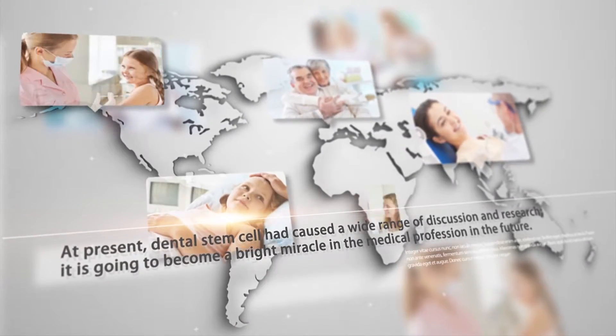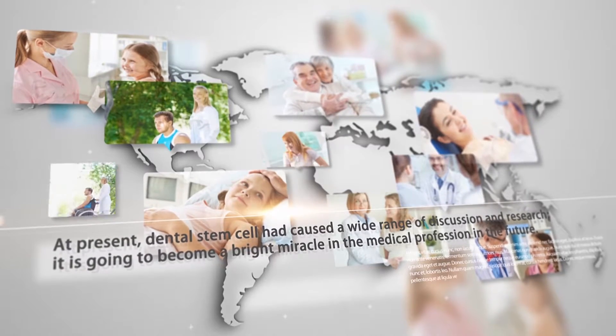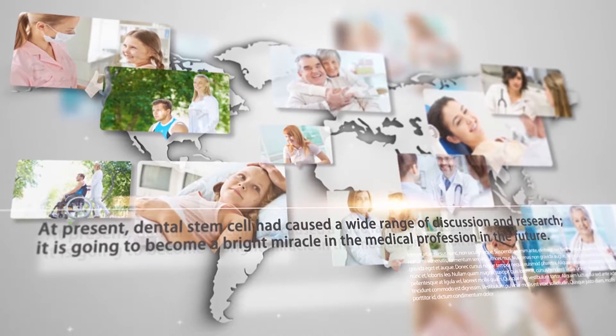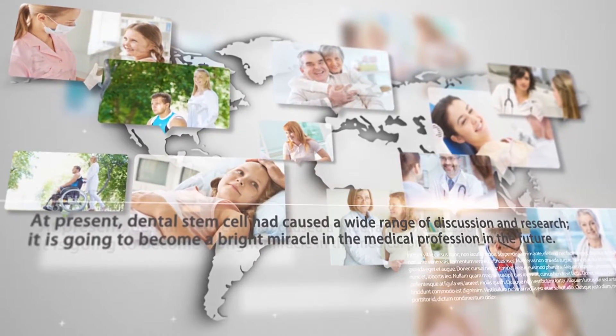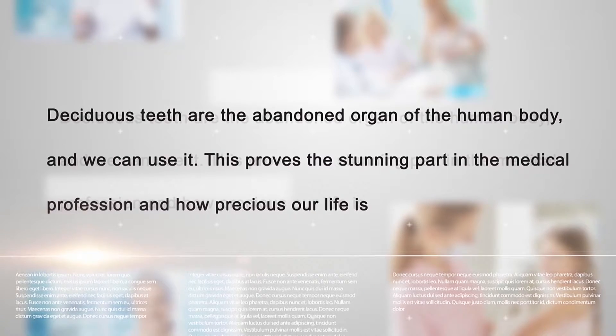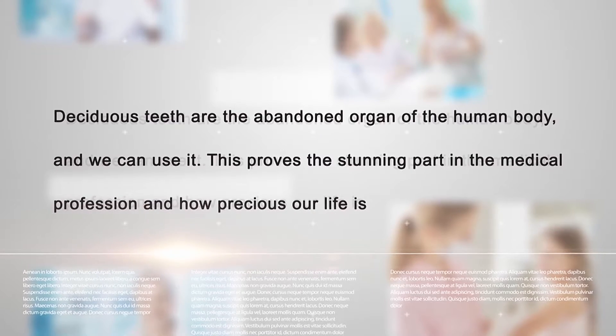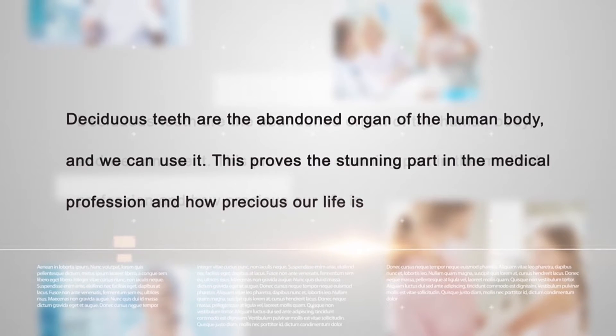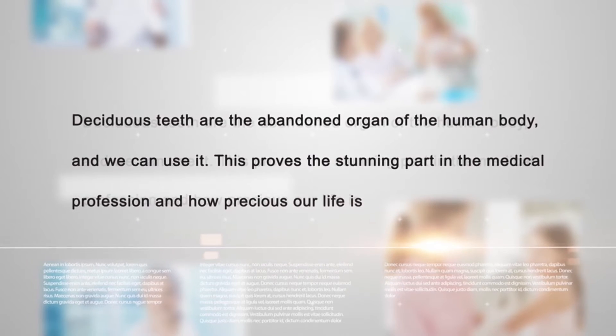At present, dental stem cells have caused a wide range of discussions and research. It is going to become a bright miracle in the medical profession in the future. Deciduous teeth are the abandoned organs of the human body and we can use them, proving the stunning part in the medical profession and how precious our life is.